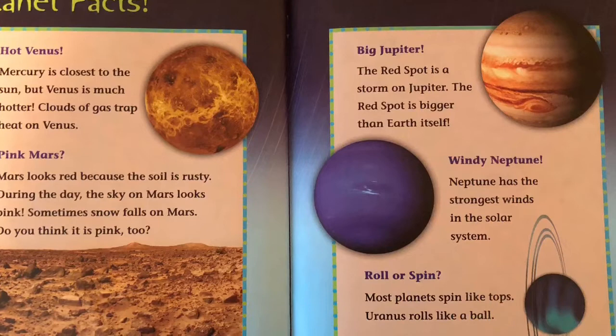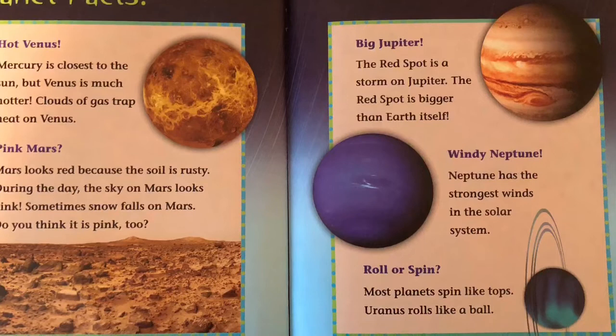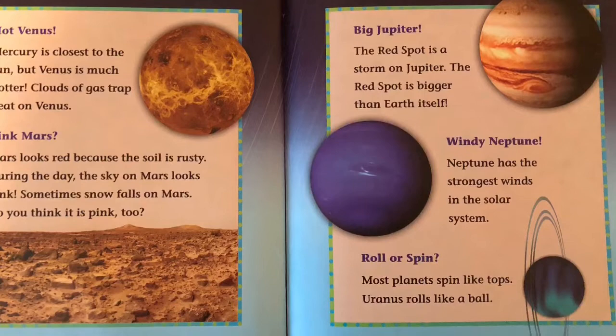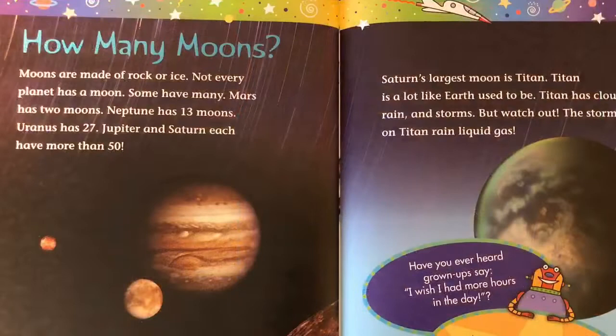Big Jupiter: The red spot is a storm on Jupiter. The red spot is bigger than Earth itself. Windy Neptune: Neptune has the strongest winds in the solar system. Roll or spin: Most planets spin like tops. Uranus rolls like a ball.